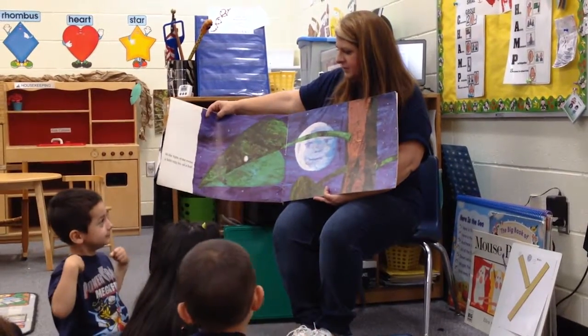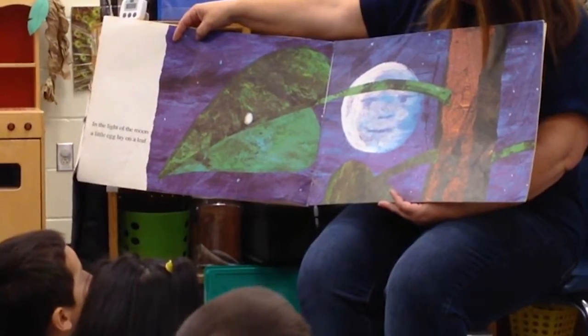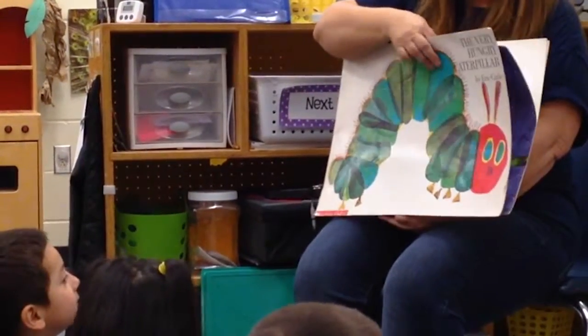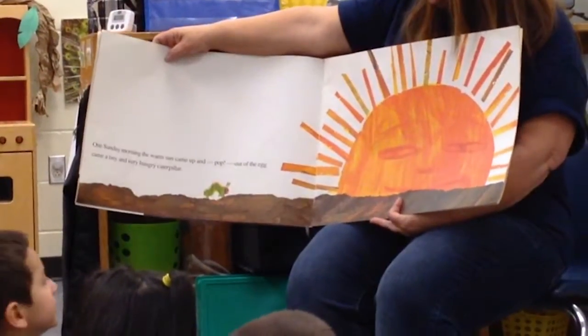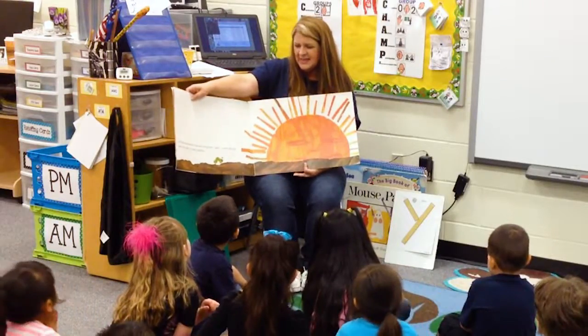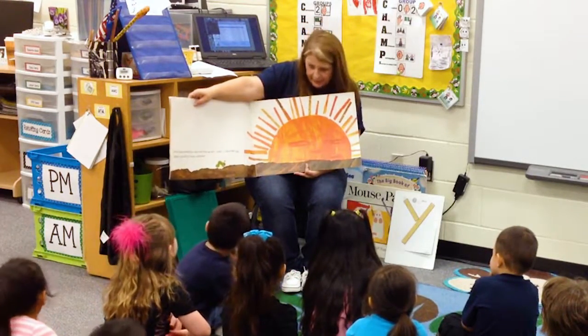In the light of the moon a little egg lay on a leaf. On Sunday morning the warm sun came out and pop — out of the egg came a tiny and very hungry caterpillar.